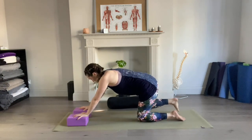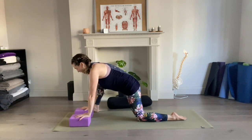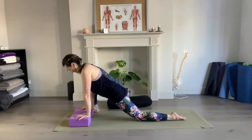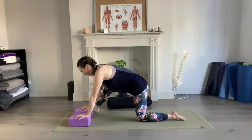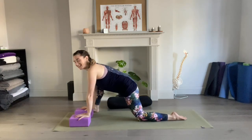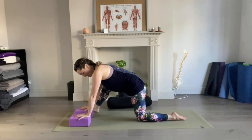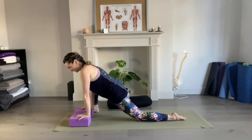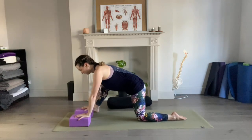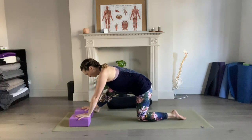We're going to step the right foot forward to the outside of your right hands and do a little bit of back-and-forth movement into that lunge. As you come forward, have a little bit of engagement through your left glutes so that you're not just collapsing into your hips. You're building strength from one side, a little bit of mobility, breathing through the movement.